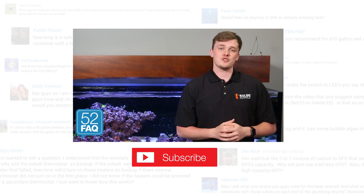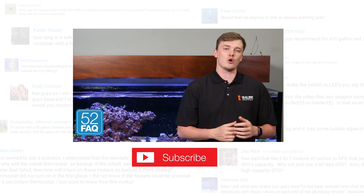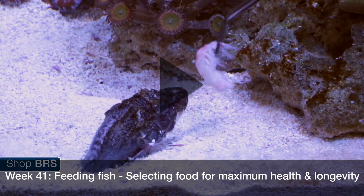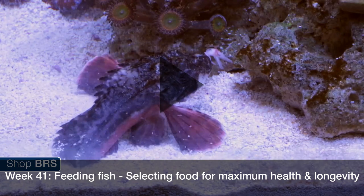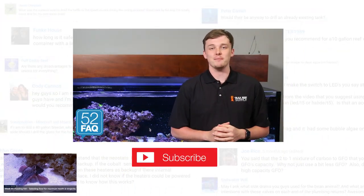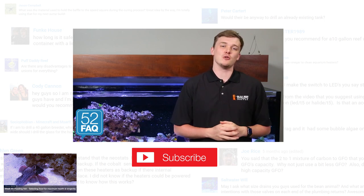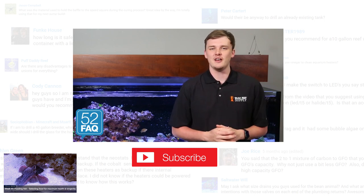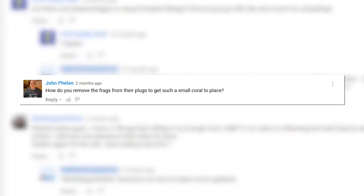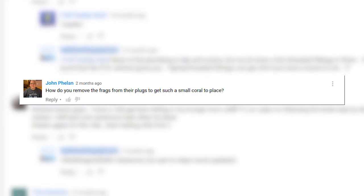Hopefully this helped answer some questions for those of you looking for the perfect food for your feeder. Give us a quick thumbs up, and if you're looking for a more complete look at feeding, check out week 41: feeding fish, selecting food for maximum health and longevity. Let us know your questions or tips in the comments below. In this week's poll we're asking your preferred method of feeding, so please vote and check out the results. I'll see you in the next BRStv 52 FAQ where we answer John Phelan's question from week 38: how do you remove coral frags from their plugs to place such a small coral in the tank.